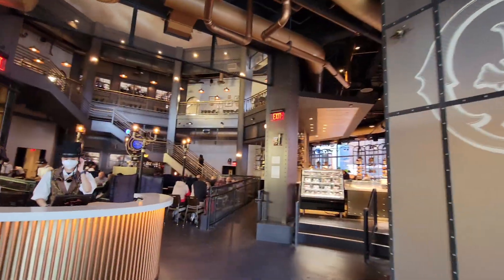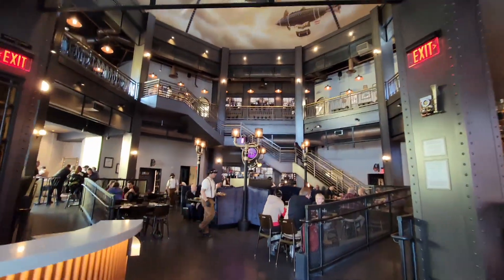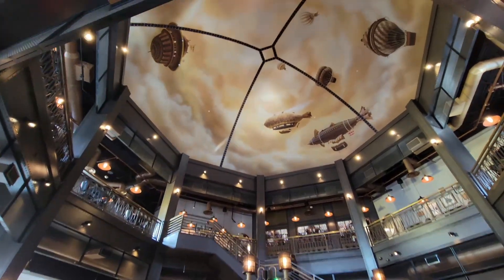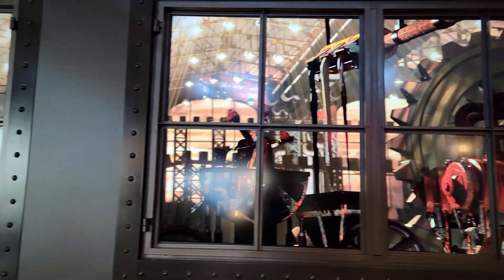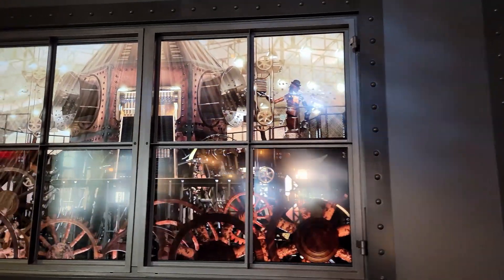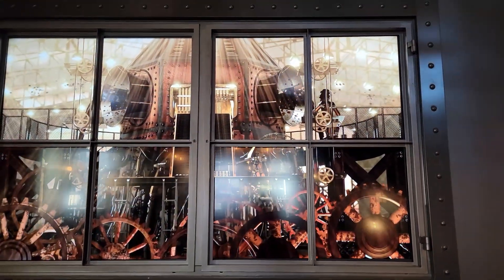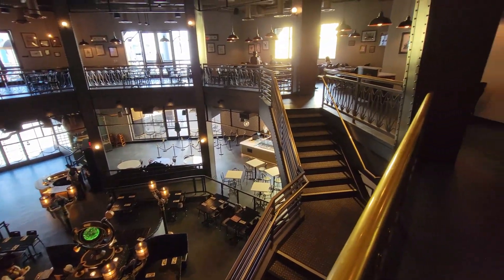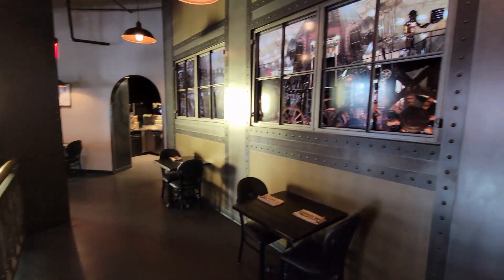This place is incredible. It is two levels and steampunk themed. Everything is gear works and there are automatons making chocolate in the back — you can look through the windows at the chocolate-making machine. Everybody is dressed in top hats, suspenders, and goggles. This is just a fantastic place; I could walk around here all day. But there's so much to eat on this menu, I can't wait to dive in.